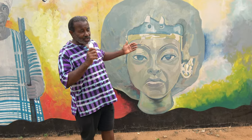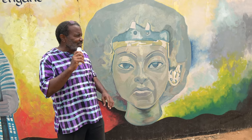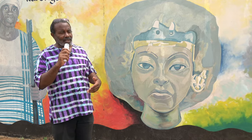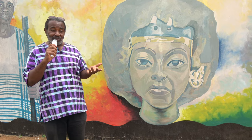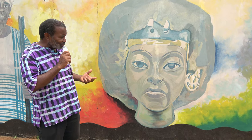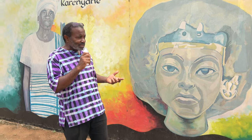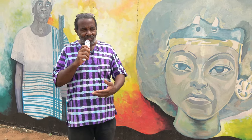Here we go — Queen Ti. Queen Ti comes from the 18th Dynasty, Egypt. She's the wife of Amenhotep III, and mother or aunt of Amenhotep IV, also known as Akhenaten. Not only was she an influential queen and beautiful queen, but she was one of those figures in history that I think our children, especially African children, need to know about — how far back some of this female leadership went.